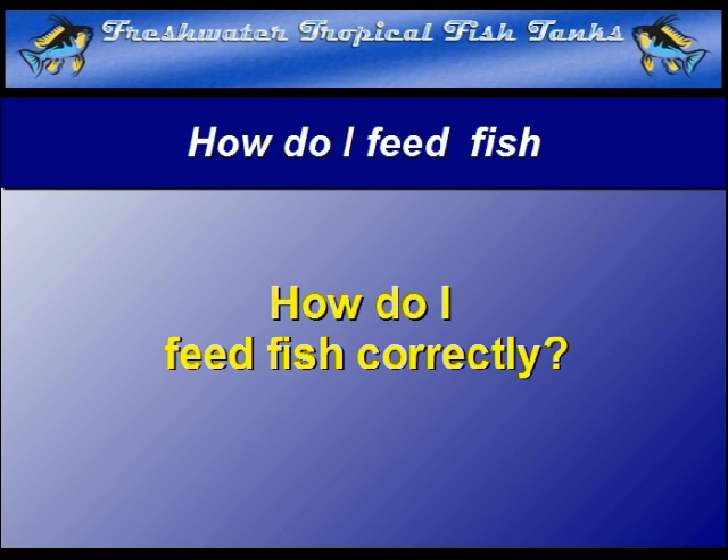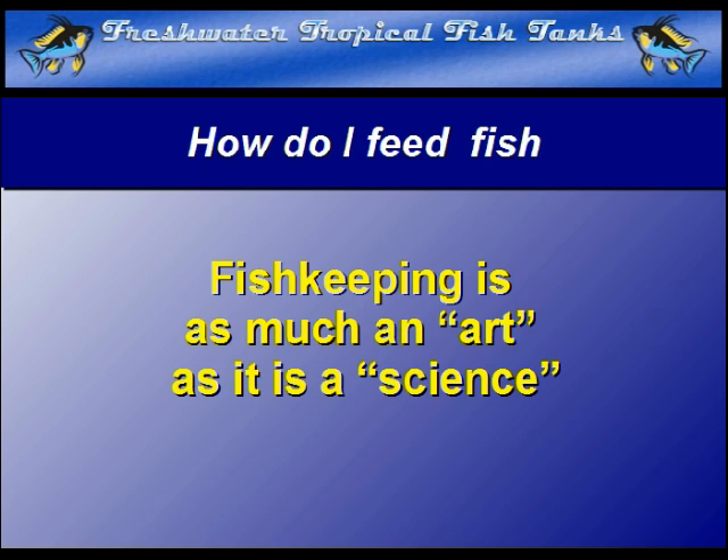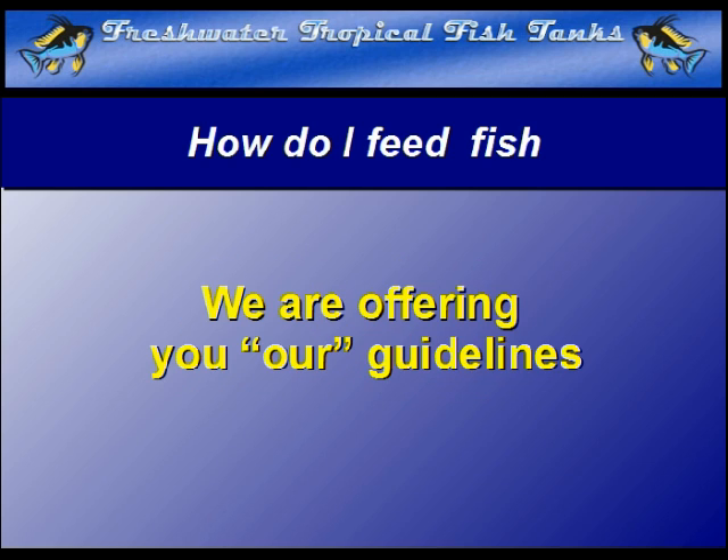If you visit a number of pet stores and ask this question, chances are you will receive a variety of different answers. Always remember, fish keeping is as much an art as it is a science. We can only really offer you the ways we have used over the past four and a half decades when feeding all types of fish. While there are always exceptions to any rule, the best advice we can offer is this rule of thumb.